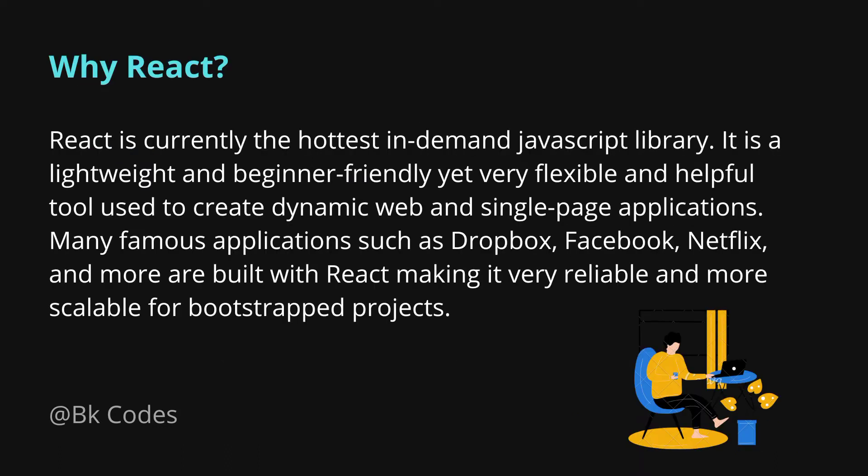First of all, why React.js? There are many frameworks currently available in the market — Vue.js, Angular, and frameworks for other languages such as Rails, Ruby, and PHP. But why React? Whether you're starting fresh or coming from a different background like PHP or Angular, I would recommend you explore React.